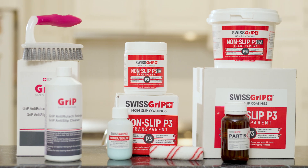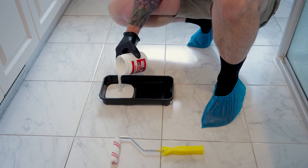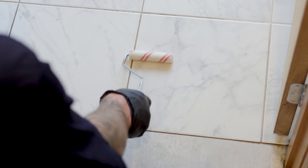Swiss Grip Non-Slip Transparent is Australia's number one non-slip solution and eliminates the risk of slips and falls in and around your home. The premium quality coating is proudly made in Switzerland and creates a durable, slip-free finish on showers, bathrooms, pool areas, stairs, footpaths, kitchens and other slippery areas.